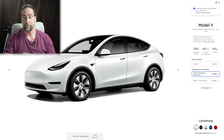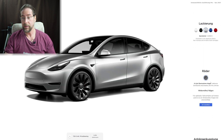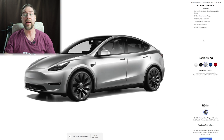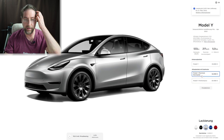Moving to the Model Y, the performance variant starts at 699 euros. If you add a different color, tow hook, white interior, and full autopilot, the performance Model Y reaches 857 euros per month, and the standard long range Model Y comes to 763 euros fully specced.